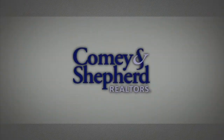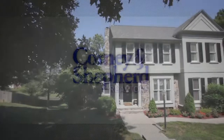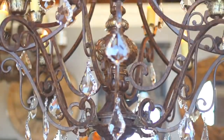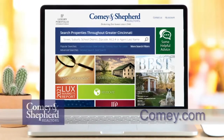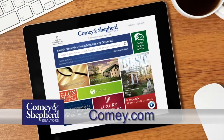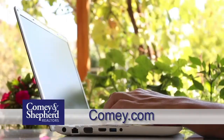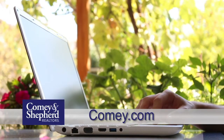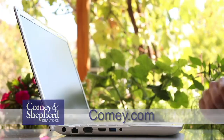Comey and Shepard's Showcase of Homes contains only a portion of the many properties we represent for sale in Cincinnati and the surrounding areas. Visit our website at comey.com to see thousands of additional area homes. Shop for a home online at your convenience 24 hours a day, 7 days a week, or call any of the fine agents featured on the show.